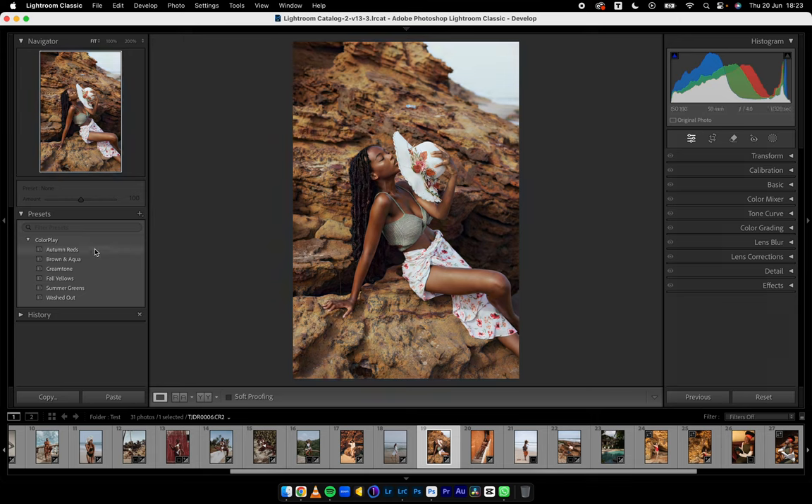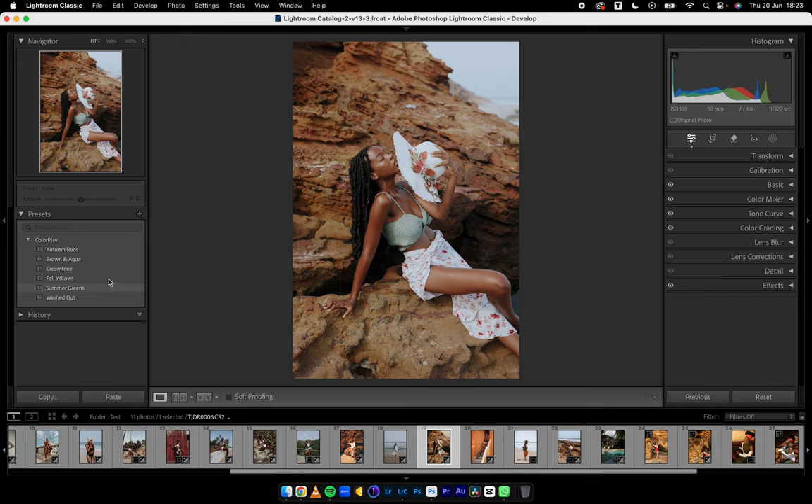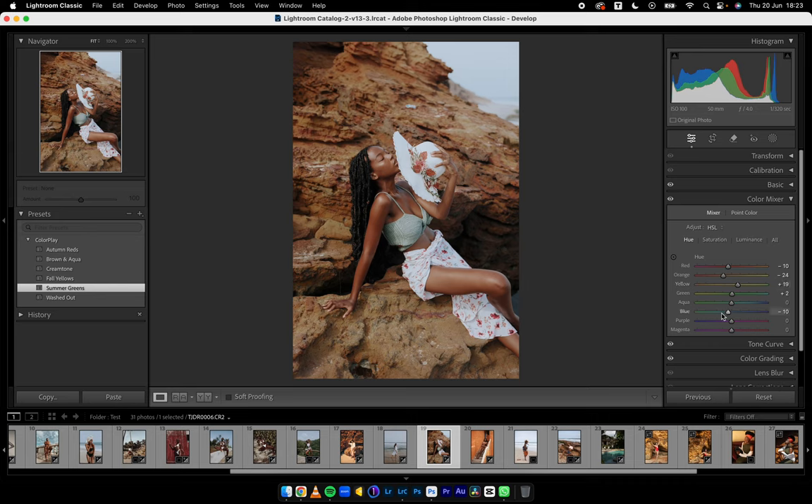Autumn Reds, Brown and Aqua, Cream Tone — cream tone, guys. Fall Yellows — if I choose Fall Yellows, all I have to do is reduce the exposure and I like that flat warm tone it gives every color in this image. Summer Greens, Washed Out — Washed Out sort of blends the subject into the background so there's no separation, but with Summer Greens you're aware of the background and the subject. I'm torn between Cream Tone and Summer Greens. Let's stick to Summer Greens. I'll come to my Blues and make it pop a little more.